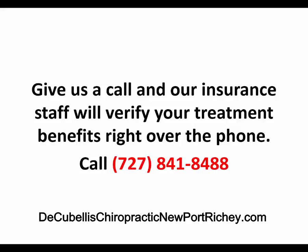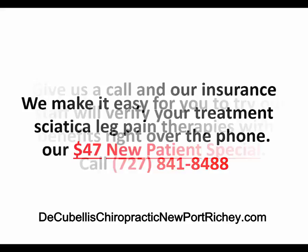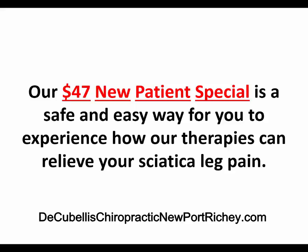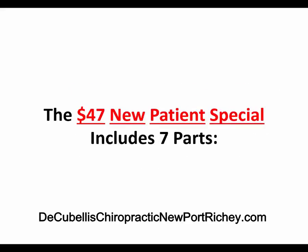We make it easy for you to try our sciatica leg pain therapies with our $47 New Patient Special. Our $47 New Patient Special is a safe and easy way for you to experience how our therapies can relieve your sciatica leg pain and low back pain. The $47 New Patient Special includes 7 parts.